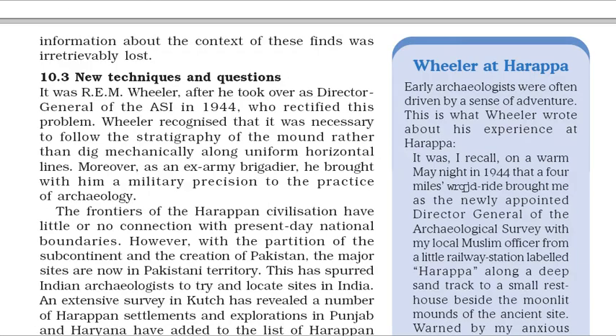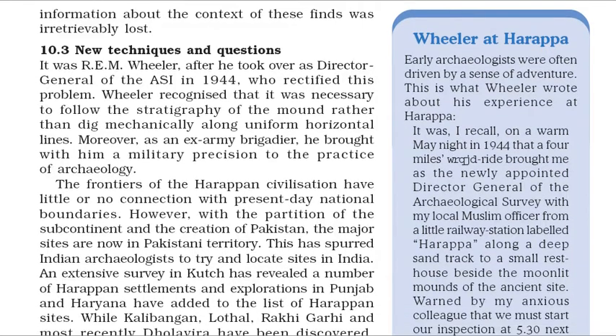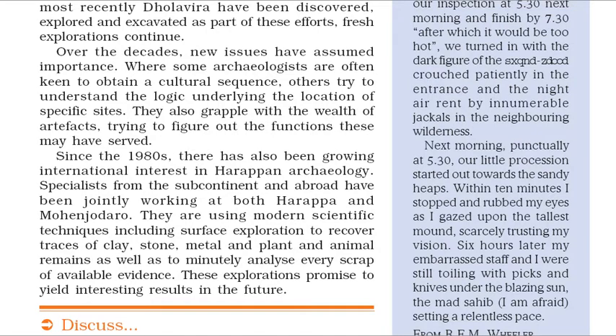Early archaeologists were often driven by a sense of adventure. This is what Wheeler wrote about his experience at Harappa: 'It was, I recall, on a warm May night in 1944 that a four-mile tonga ride brought me as the newly appointed Director General of the Archaeological Survey with my local Muslim officer from a little railway station labeled Harappa along a deep sand track to a small rest house beside the moonlit mounds of the ancient site. Warned by my anxious colleague that we must start our inspection at 5.30 next morning and finish by 7.30, after which it would be too hot, we turned in with the dark figure of the pankah walla crouched patiently in the entrance.'